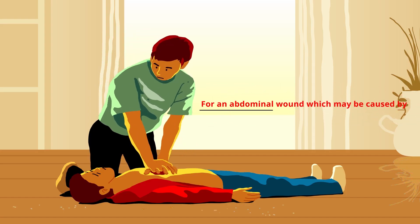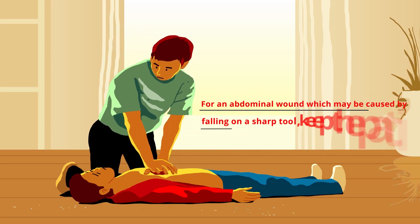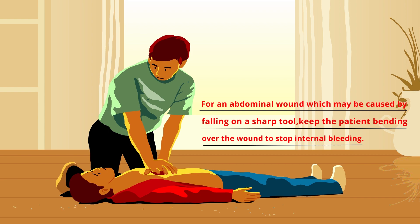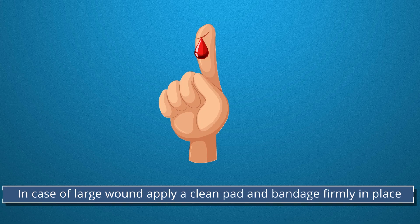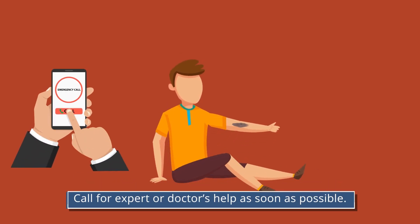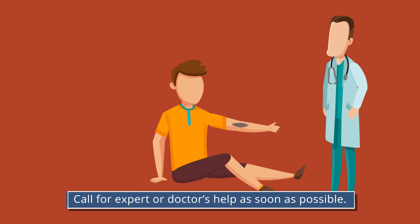For an abdominal wound which may be caused by falling on a sharp tool, keep the patient bending over the wound to stop internal bleeding. In case of a large wound, apply a clean pad and bandage firmly in place. If bleeding is very severe, apply more than one dressing. Call for expert or doctor's help as soon as possible.